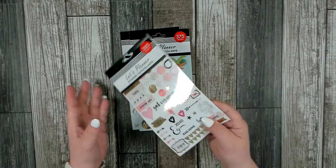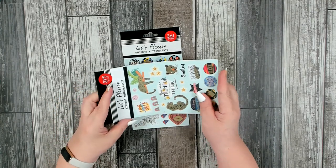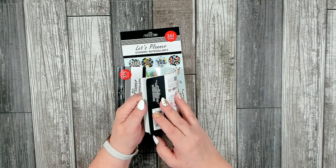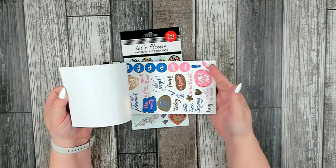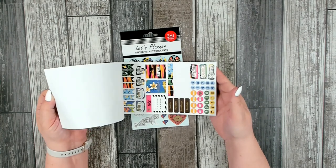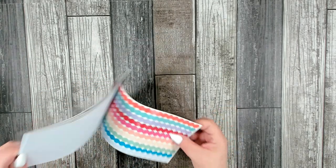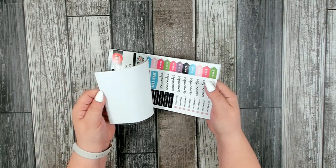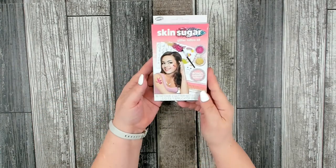It's so nice that Dollar Tree came out with their version, because if you've ever looked at a Happy Planner sticker book, they're pretty expensive — they can be $20 for a sticker book. So it's wonderful to have something similar you can get for a dollar twenty-five. I really like these; they come in handy.